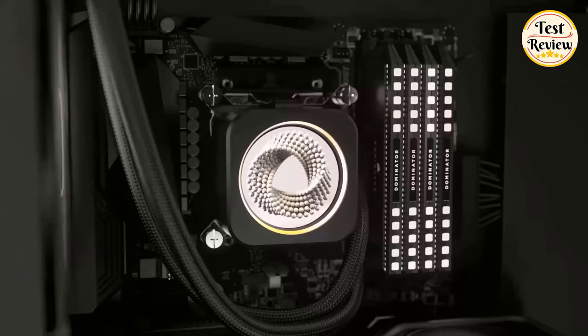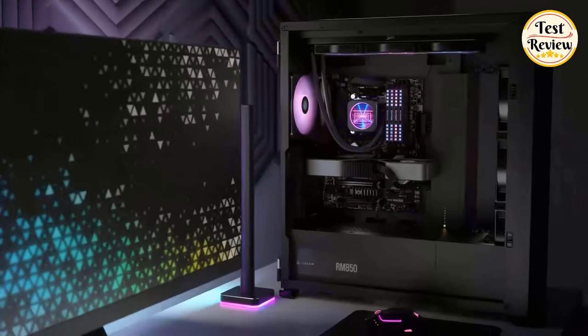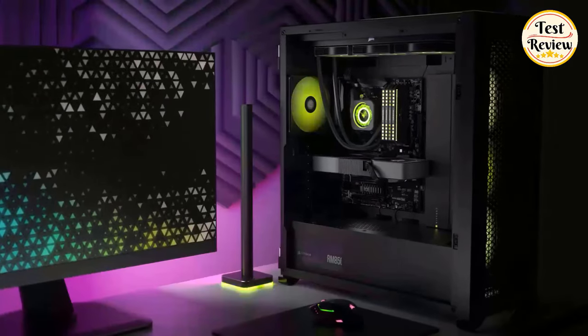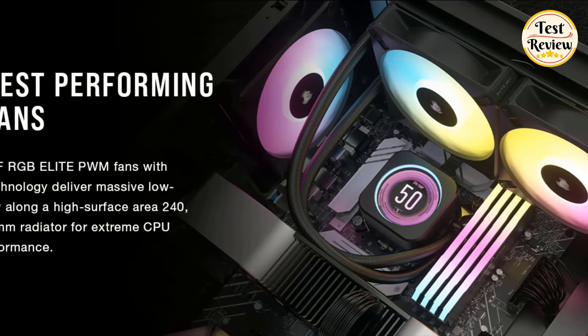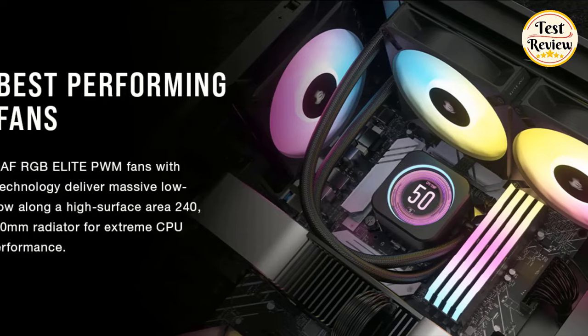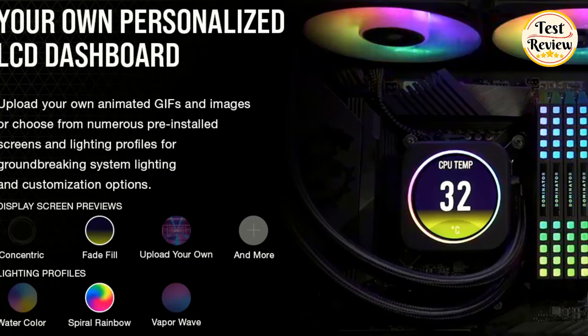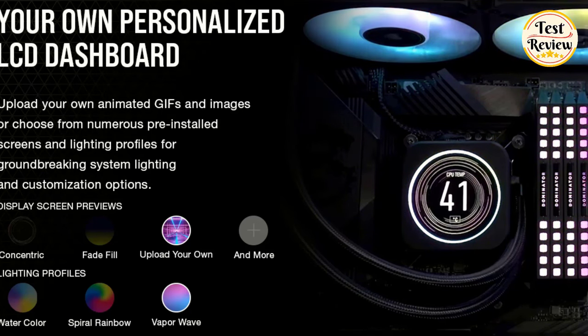Corsair AF 120 RGB Elite PWM fans deliver massive low-noise airflow with Air Guide technology along a high-surface-area 360mm radiator for extreme CPU cooling performance. Dictate your exact fan speeds up to 2100 RPM with PWM control, as quietly as 36 dBA. Plus, support for zero RPM PWM signals allows fans to stop entirely at low temperatures, eliminating fan noise completely.